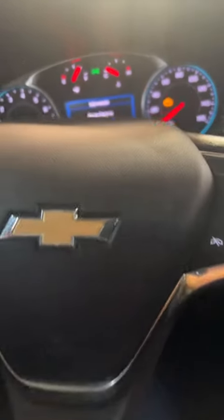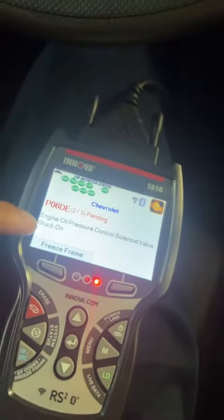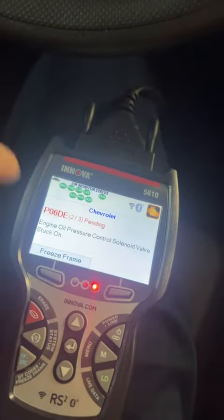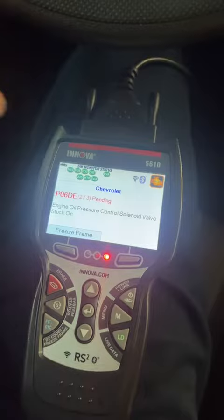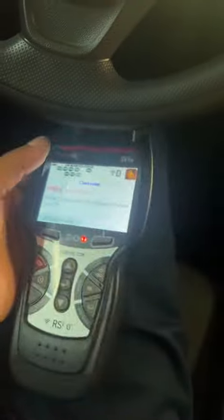Today we have a Chevy Equinox with a check engine light. The car has 47,000 miles. We scanned for codes and got a P06DE — engine oil pressure control solenoid. Sometimes this has to do with the oil level being too low, the wrong kind of oil, or old oil. Let's start by looking at the oil.